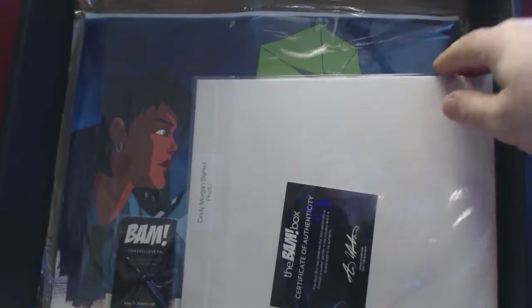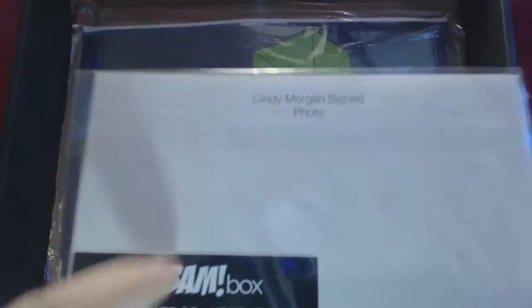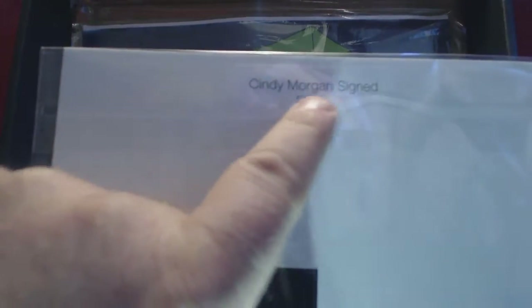Secondly, I can tell already what we have from our certificate. Cindy Morgan signed a photo with, I believe, Ted Knight from Caddyshack. I would have preferred the one with Tron, however we can always trade at the BAM community. Super cool. Autographs are always accepted.